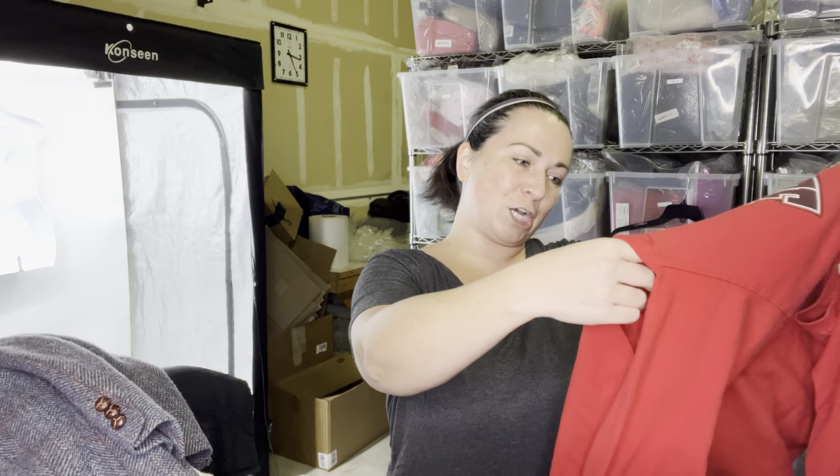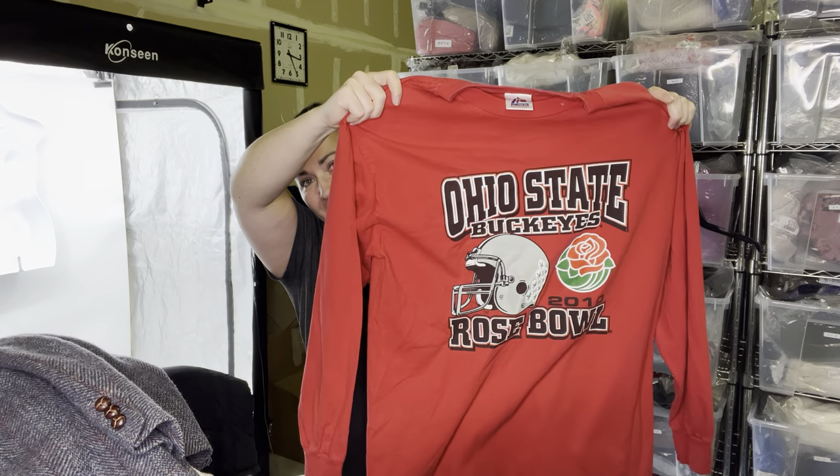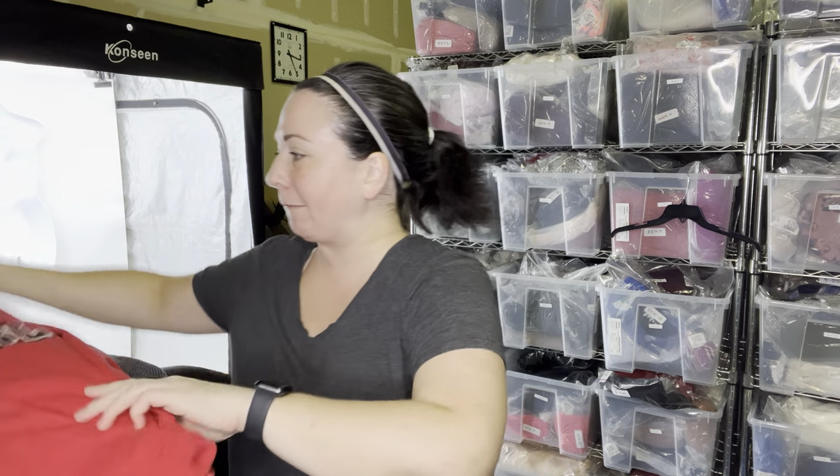This is not really vintage, but I grabbed it. Sorting skills weak — it's a Rose Bowl 2010 football t-shirt. Oops, maybe I shouldn't have grabbed that.